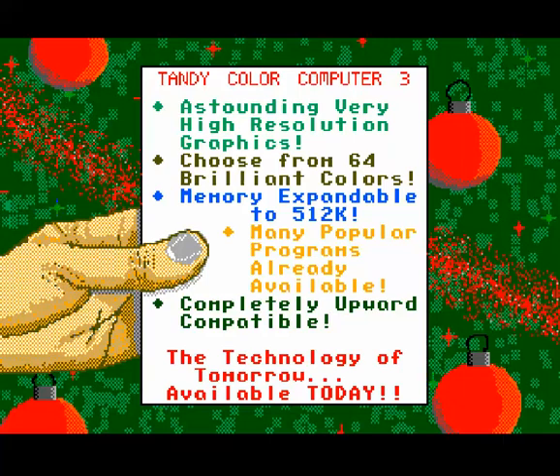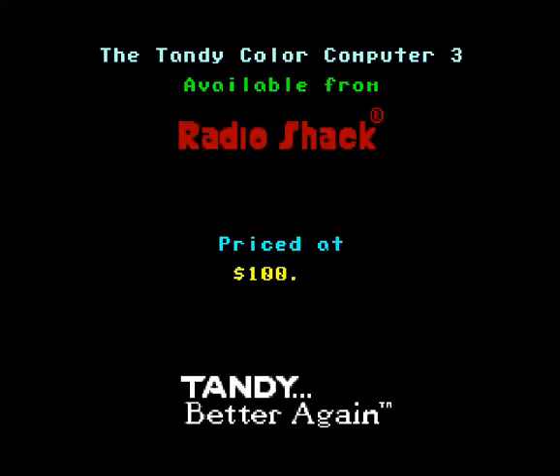There's the list of all the good stuff. Still confused with the 'completely upward compatible,' but whatever. It's a hundred bucks — you couldn't beat it for a hundred bucks, that's for sure.